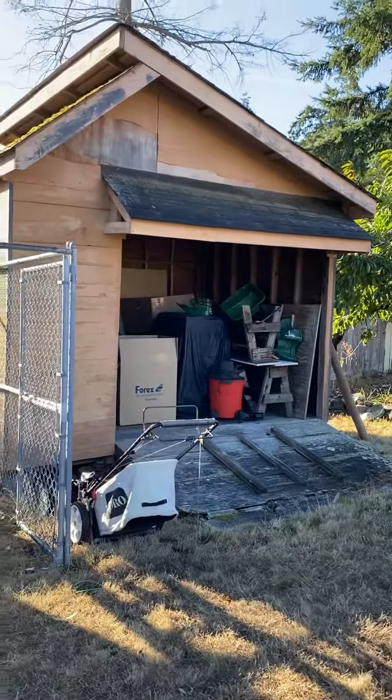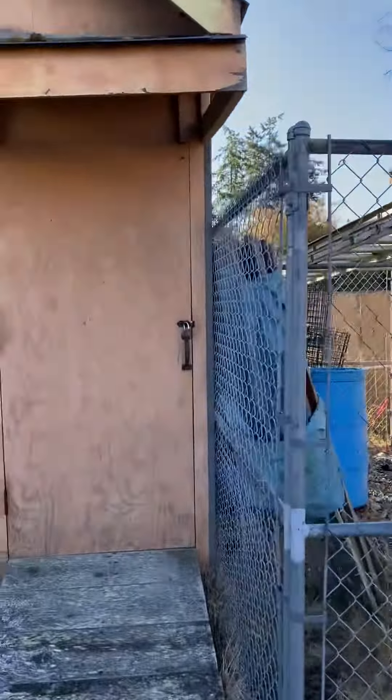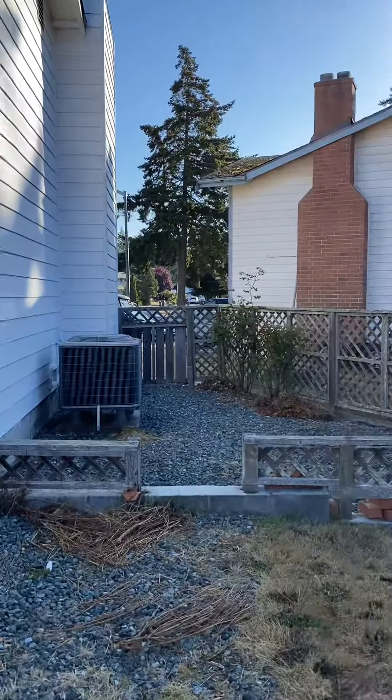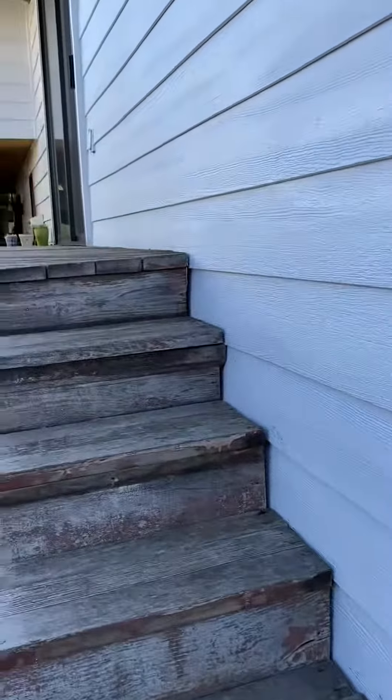It's kind of just an open shed with some peeling plywood siding. This one is locked. There's your AC, and we'll go check out the rest of the house.